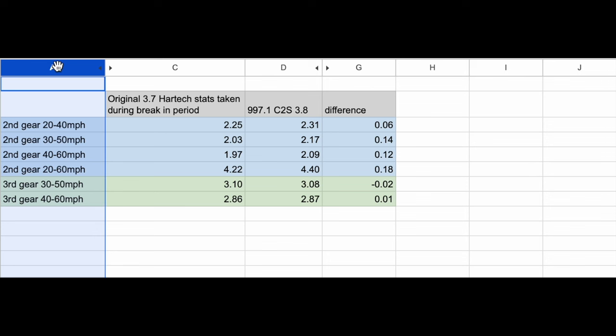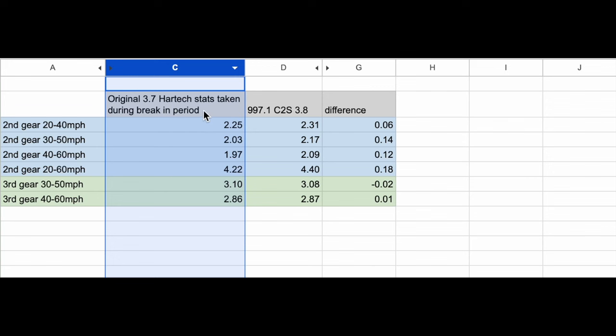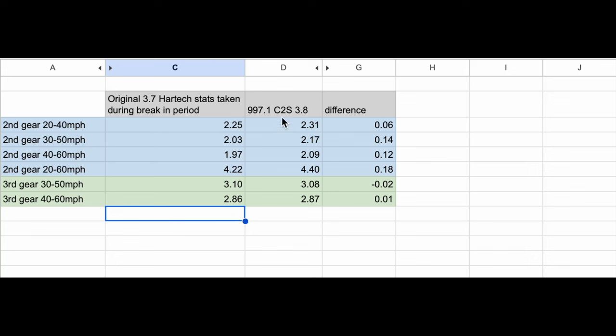Here's our familiar spreadsheet. We do in-gear acceleration only, to eliminate variables like driver skill and grip. These are the original figures I got from my car during the break-in period. Comparing those to the figures we got from the 997 on the day, my car is faster almost everywhere, apart from the third gear 30-to-50 pull — though there's really not much in it; you wouldn't feel that difference at all.